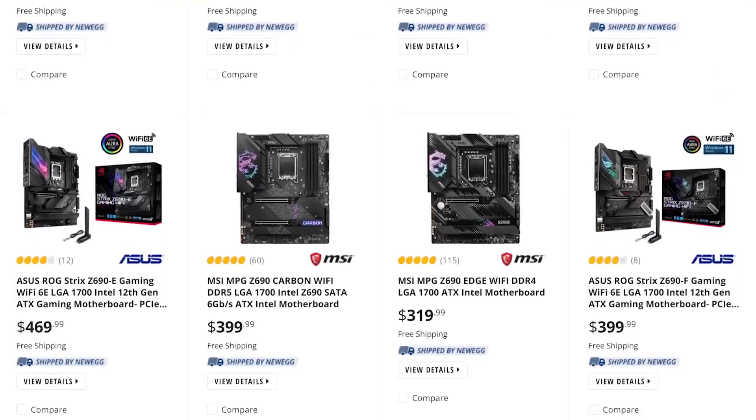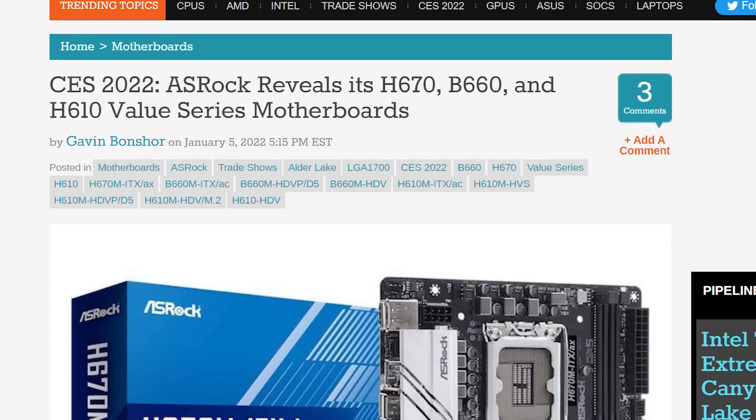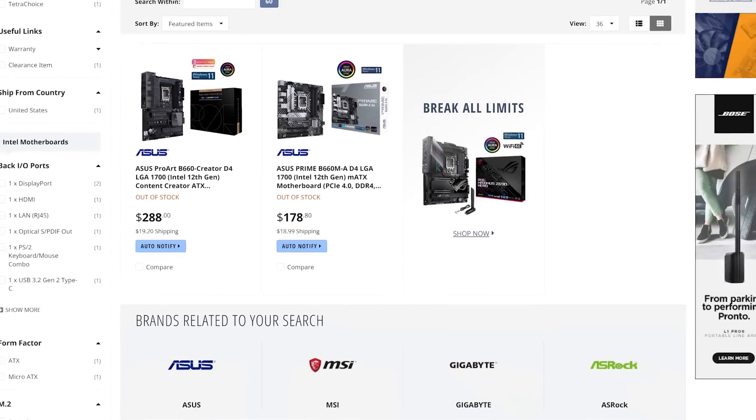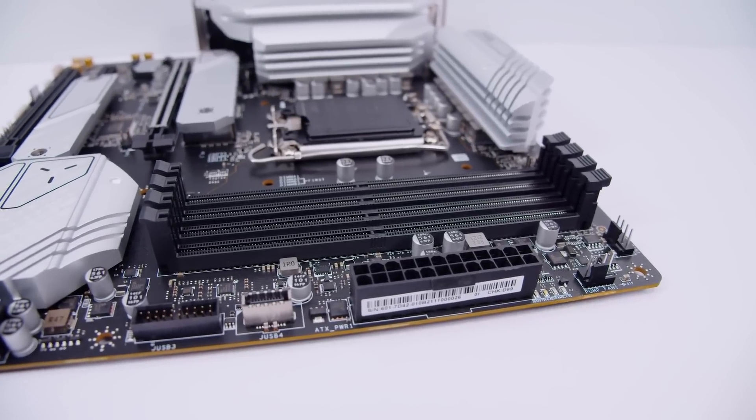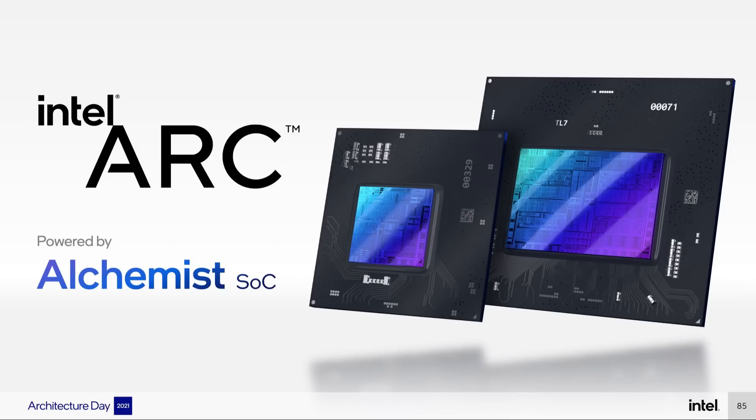The motherboards are pretty pricey right now, but the B660 along with lower-end boards are set to come soon. Motherboard makers were showing them off at CES, and they're technically released already, though there aren't really any in the US yet. Once they do fully come out, Intel will have some great parts for more budget builds — minus the GPU.